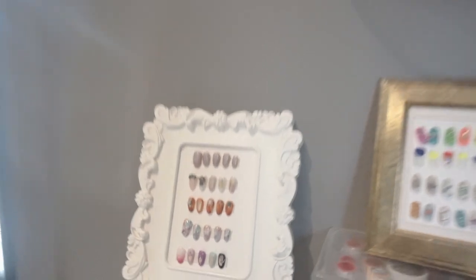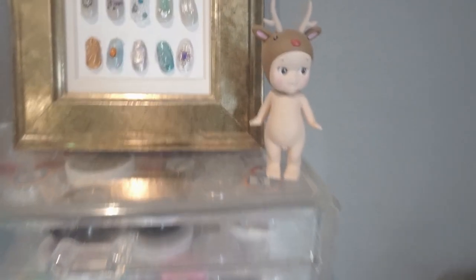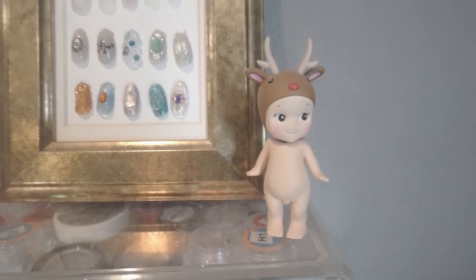I try my hardest to keep things very minimal. I have more nail menus down here. All of my favorite nail creations are displayed. I have my little Sony angel here. I try not to collect too many of these — it's very tempting — but I don't like clutter and just keeping it very simple here.